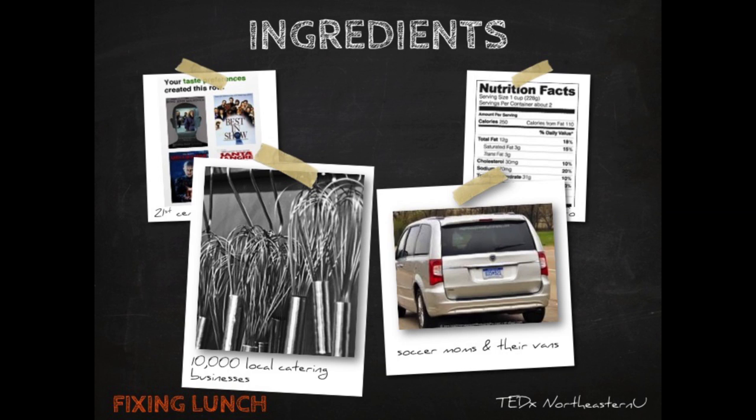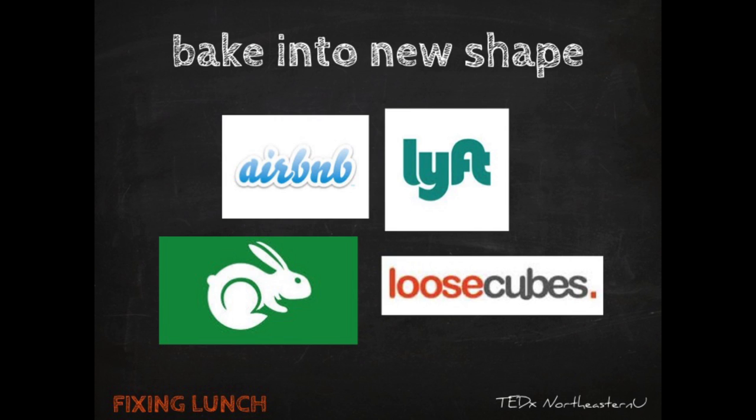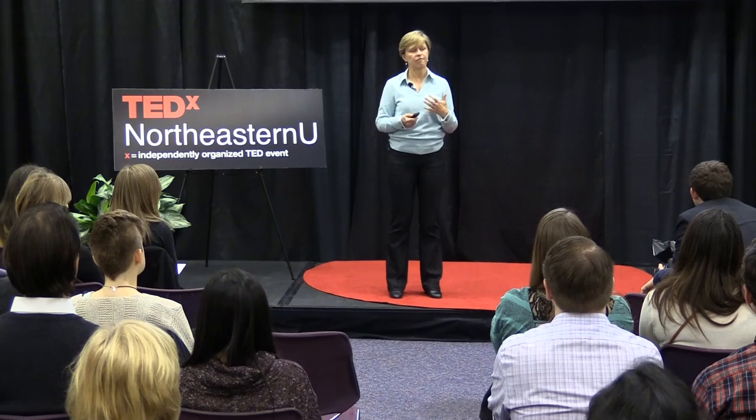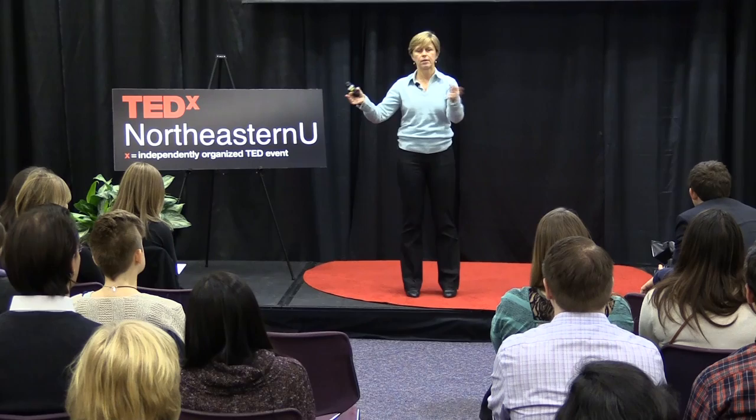We have another ingredient: there are millions of parents out there who want part-time employment — what we call mother's hours — wanting to work in the morning and be free when young children get out of school. Many of them have SUVs and minivans that make perfect delivery vehicles for small packages and short routes. So: four ingredients and one little twist in how we put it all together, and that is peer-to-peer commerce, or online marketplaces.